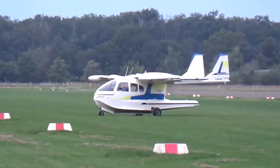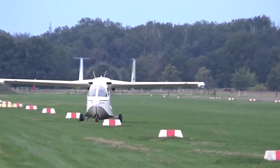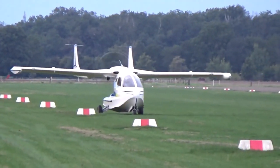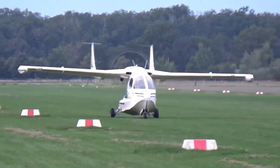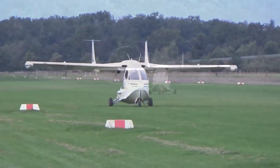The Nadi FN.333 Riviera, later the SIAI Marchetti FN.333 Riviera, was an Italian luxury touring amphibious aircraft designed and developed by Fratelli Nadi in the 1950s and produced in small numbers by Savoia Marchetti during the following decade.